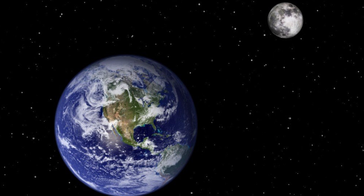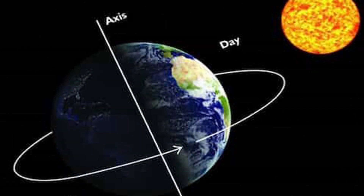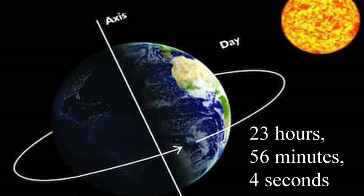Earth has one moon. So the moon that we see every night orbits around Earth. Some planets have many, many moons — we have one. And the Earth also has an axis going through the middle of it that it rotates on. So as the Earth slowly travels around the Sun, it's also slowly spinning. And that takes 24 hours to rotate on its axis, which equals one day. Actually, it takes 23 hours, 56 minutes, and 4 seconds to rotate on its axis, which is why it takes just over that one year to orbit the Sun.